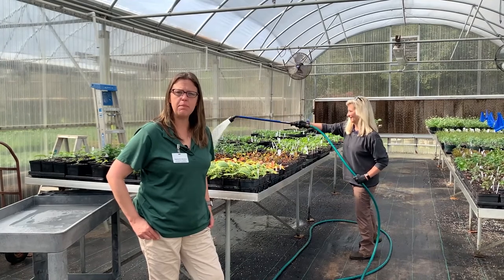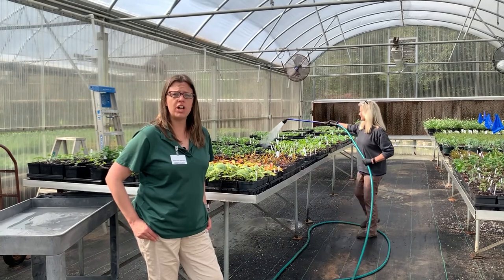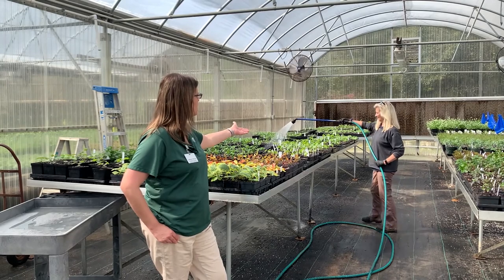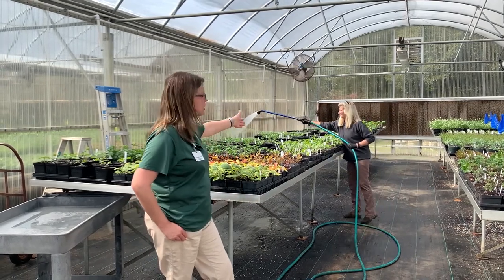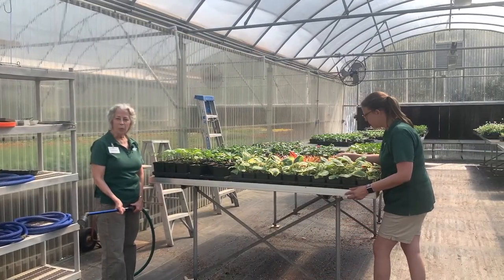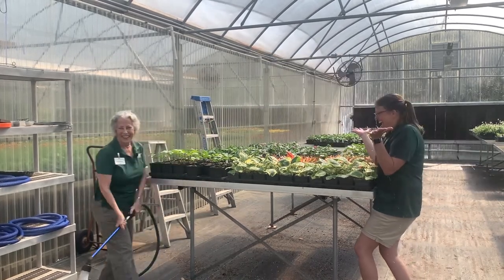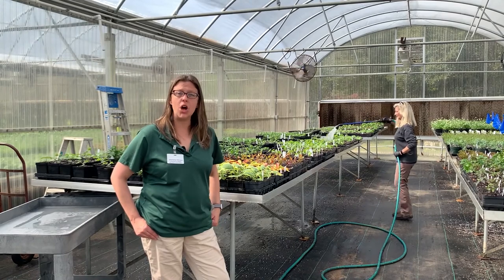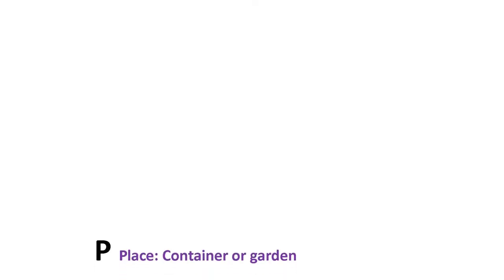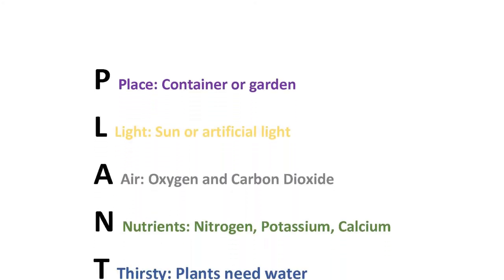Plants need water to grow. Some plants need to be watered daily; other plants can go long periods without water. Outside, plants get water from the rain. Inside, we use hoses to make sure that water can get adequately to each of our plants. All living things need water to live — plants, animals, and even people. Now that we have talked about all the things that plants need to survive, let's review: plants need place, light, air, nutrients, they're thirsty for water, and soil.